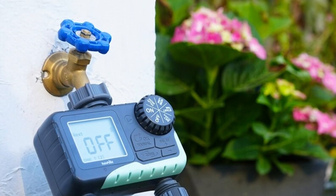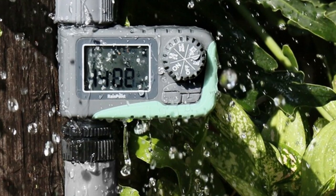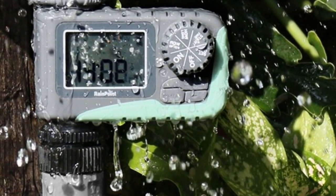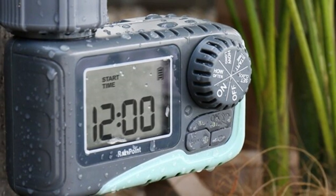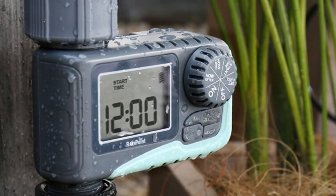The watering timer can automatically adjust the watering and irrigation time, or start delayed according to the local weather forecast, which helps to save water. The sprinkler timer features a big LCD screen display which can show the watering time, watering frequency, power and other detailed content — convenient and easy to read.